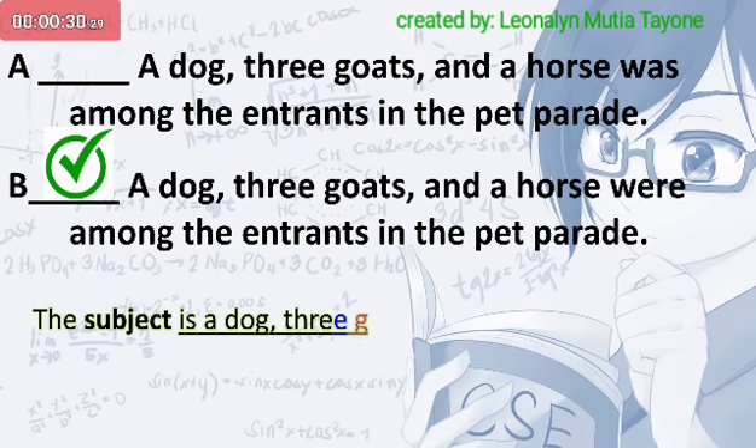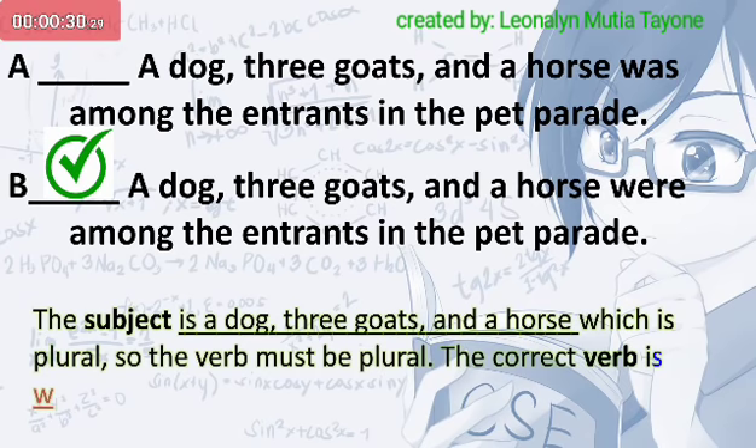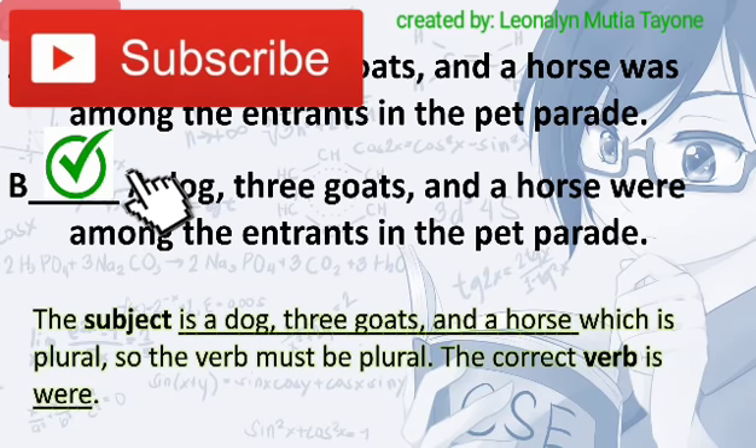The subject is a dog, three goats, and a horse, which is plural, so the verb must be plural. The correct verb is were. I hope you learned something from these subject-verb agreement exercises.